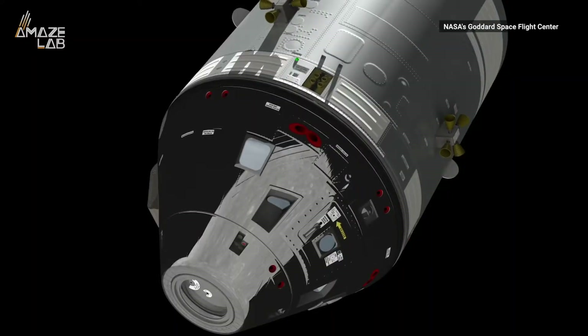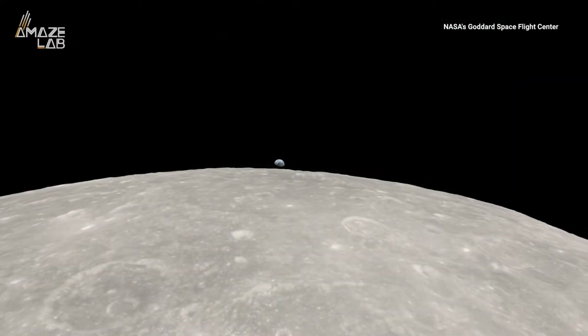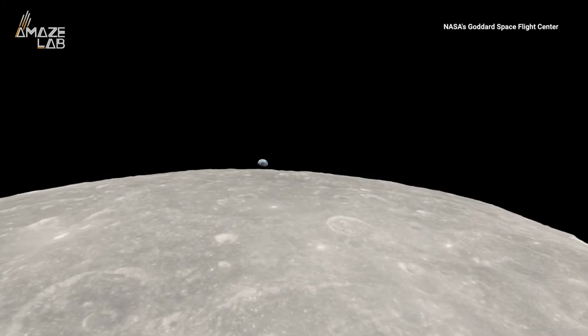Meanwhile, the LRO has been hovering around the moon for years, and should continue on its mission to learn more about this mysterious side of the moon.